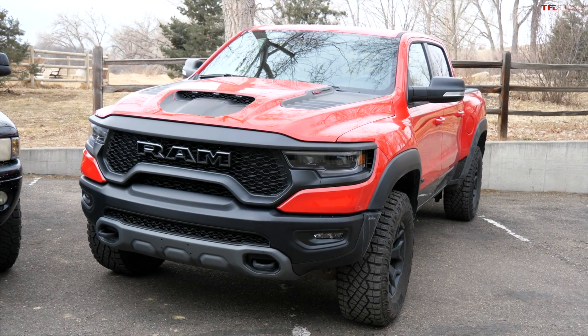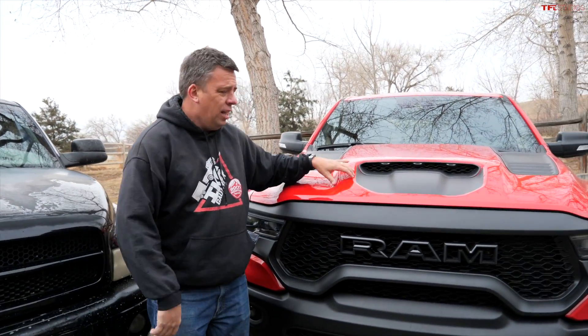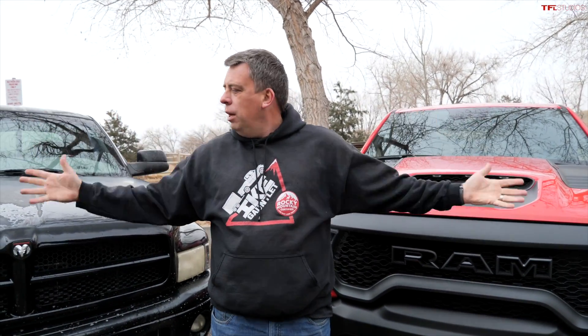On this episode of TFL Truck, we have a classic old versus new mashup — or is it a matchup? On this side, I have a 2001 Dodge Ram 1500 4WD Off-Road Sport. At the time, this was the most off-road capable and worthy truck in the half-ton segment for Dodge. And on this side, I have a 2021 Ram TRX, currently the most off-road worthy truck. We want to figure out what it's like to live with these two trucks on a daily basis.